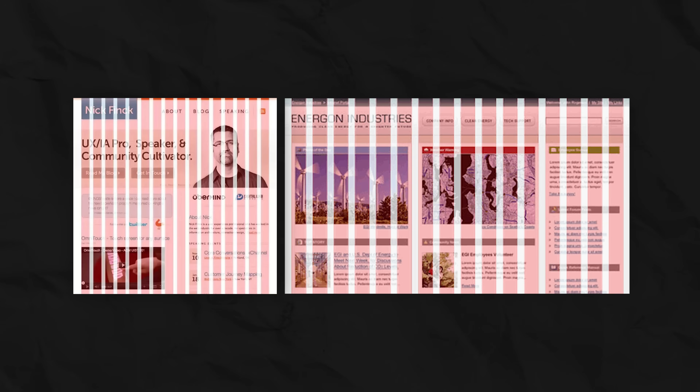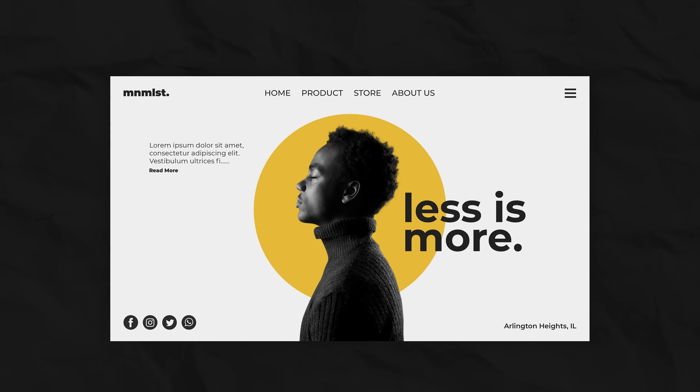Suddenly, it turned out that websites were basically the same as books if it was information design, and posters if they were promo sites. Web design ceased to be a hacker's craft and became a subset of typography. And if so, the knowledge required lived not so much in code experiments, but in history — that's how the shift from sysadmins and videocassette digitizers to architects and industrial designers happened.